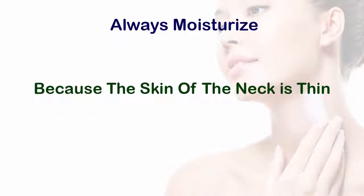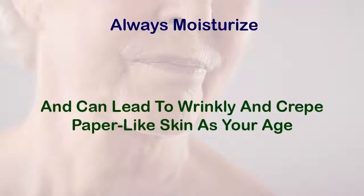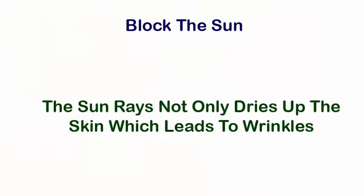Five: always moisturize. Because the skin of the neck is thin, it can dry out easily and can lead to wrinkly, paper-like skin as you age.